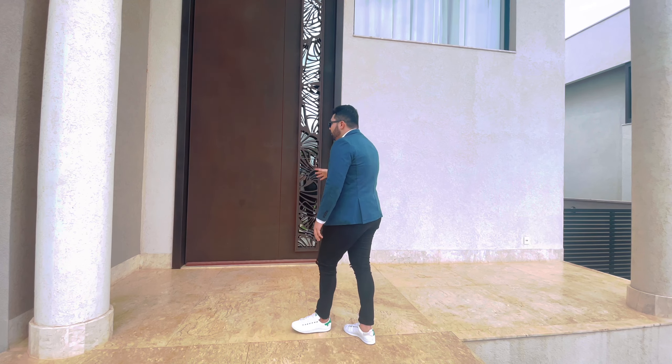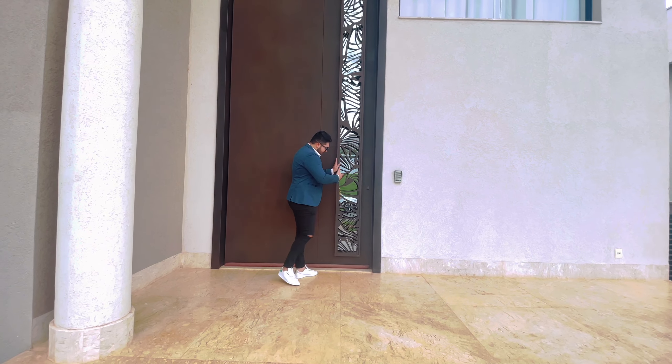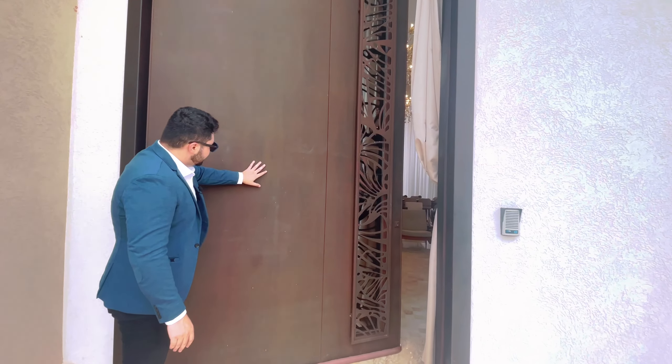Eu sou apaixonado nessa casa. Os degraus flutuantes, degraus bem largos, bonitos, imponentes.